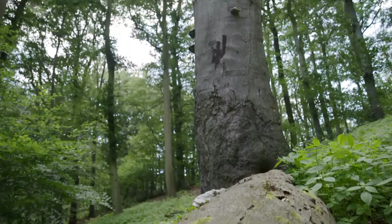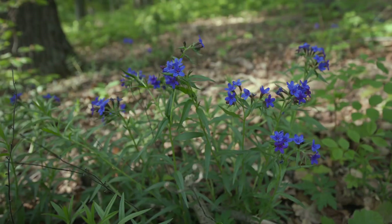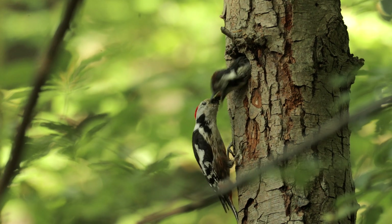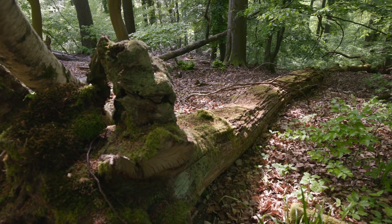We need more wild and diverse areas in our forests for these specialist forest dwellers. When forests provide habitats for Barbastel bats again, many other rare species also benefit.